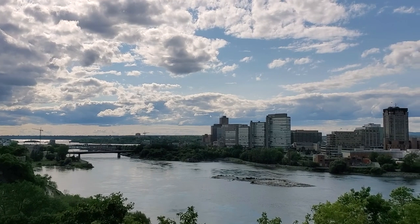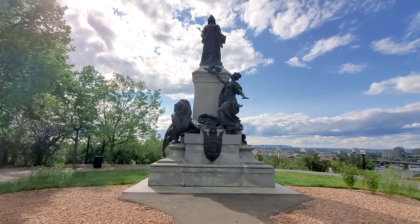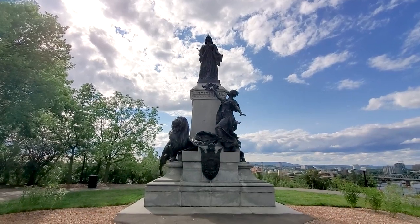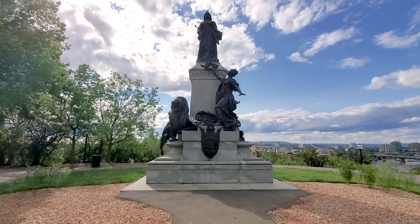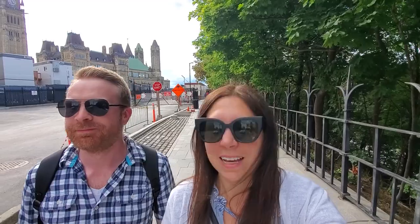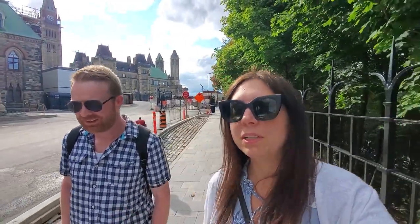Around the grounds you will find different monuments and tributes to past leaders of Canada. There is construction happening all the way around the Parliament buildings of Canada — it is not the perfect time to come for picturesque pictures. But it's still pretty nice, so we are glad that we came. Now we're going to try and find something that isn't under construction here in the capital city of Canada.